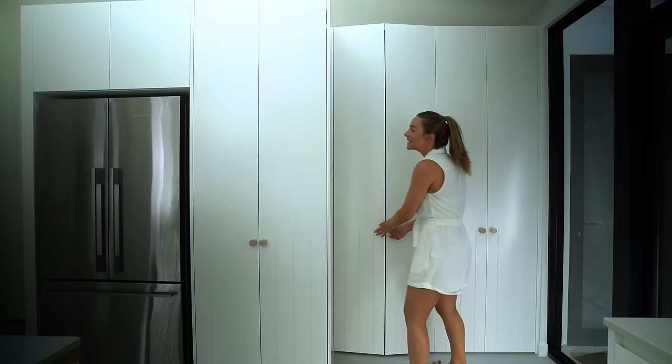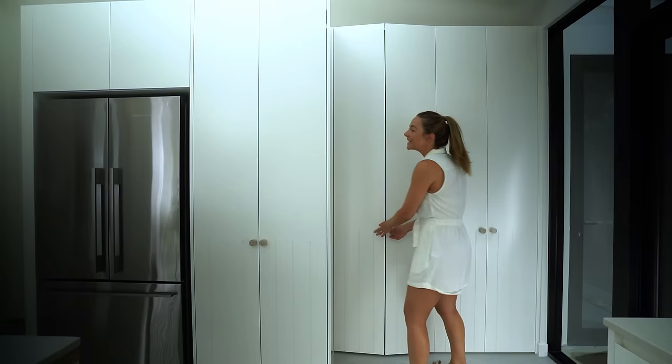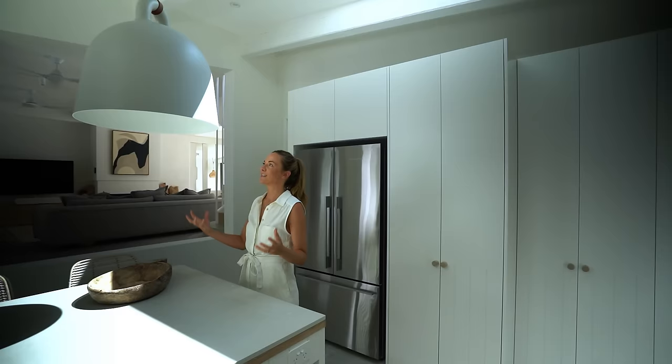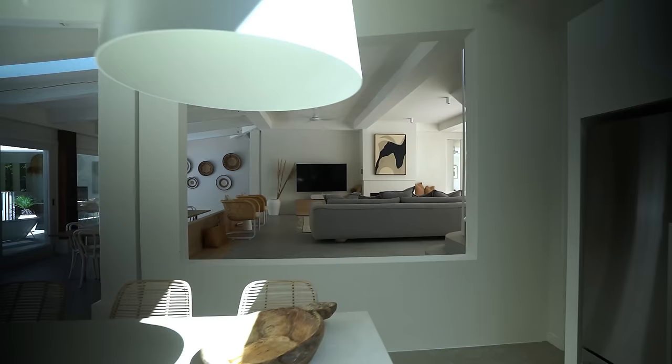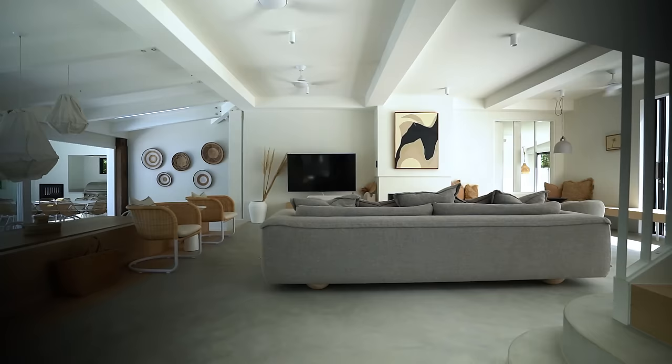In here we've obviously got things like your pantry — there's plenty of storage. And I love this beautiful Norman Copenhagen bell lamp that really does draw your attention. I like the fact that there's only one of them and it's slightly off center as well. I like that irregularity.